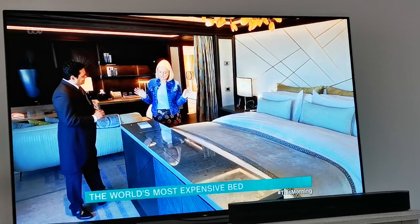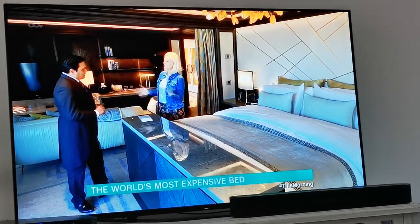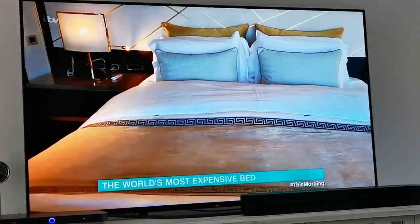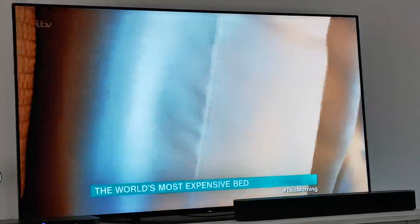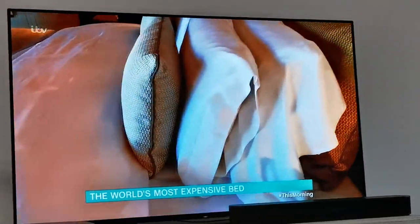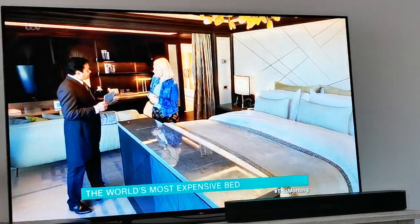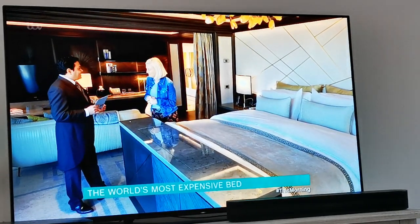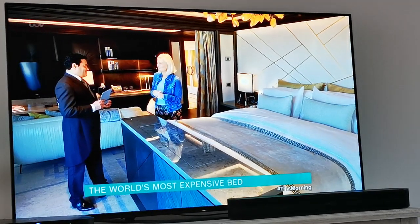I'm quite fussy about my sheets and my pillow. What are my options, please? We have the linen menu and the pillow menu as well — all eucalyptus linen, Egyptian cotton, sateen, and tencel. For pillows, we have the memory foam pillow, the buckwheat pillow, and the water pillow. A water pillow? Yes. And it's very nice — you will love it.